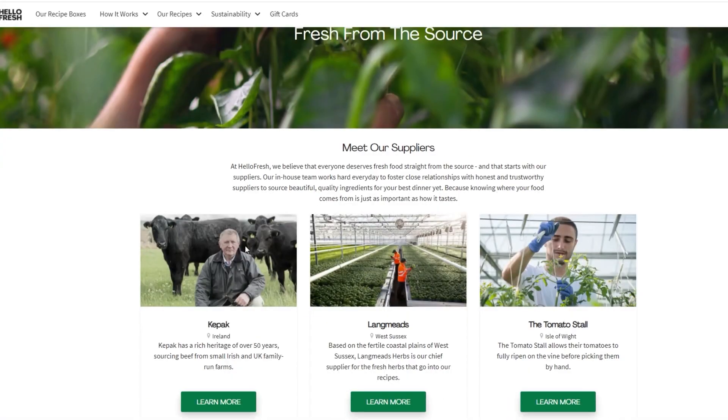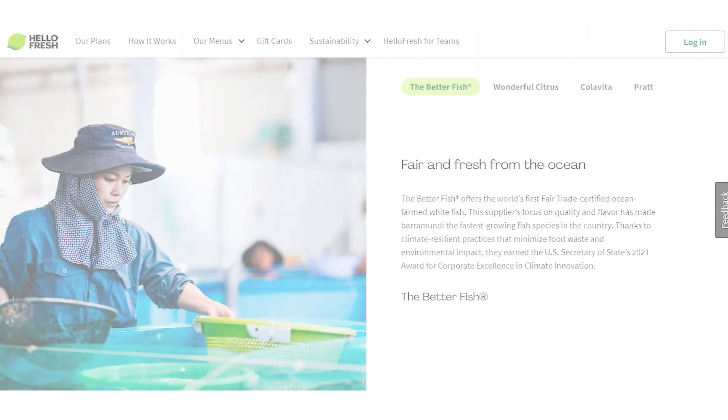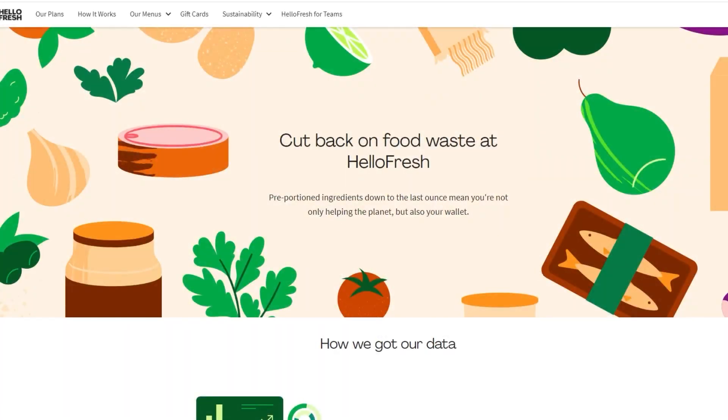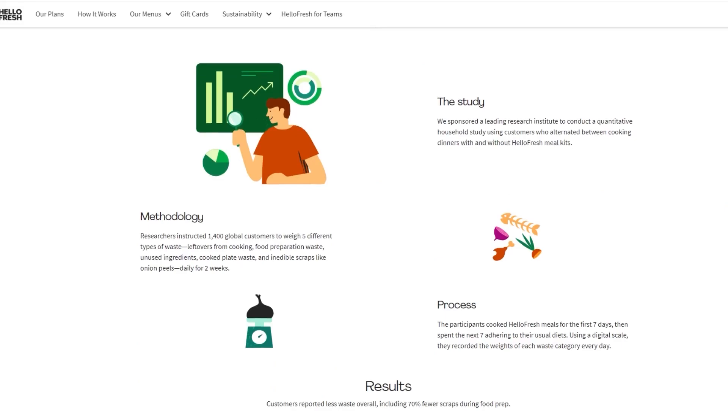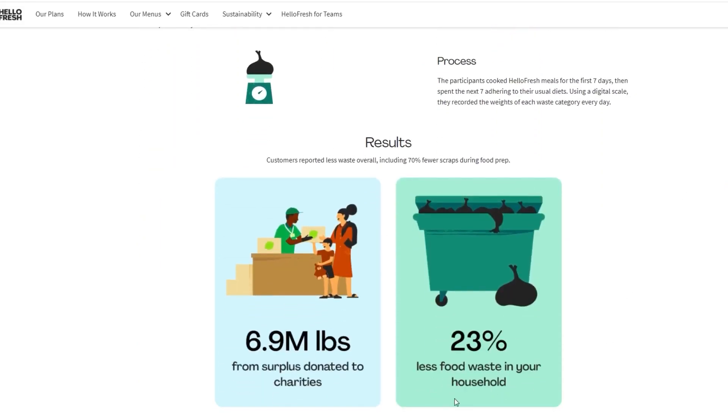They use fresh, mostly organic produce in their recipes and follow federal safety regulations for meat and poultry sourcing. Their seafood options are sustainable and environmentally friendly, and their pre-measured ingredients result in low waste in the manufacturing process. So if you're someone conscious about their environmental footprint, HelloFresh has got your back.